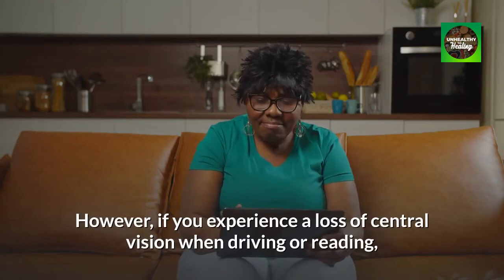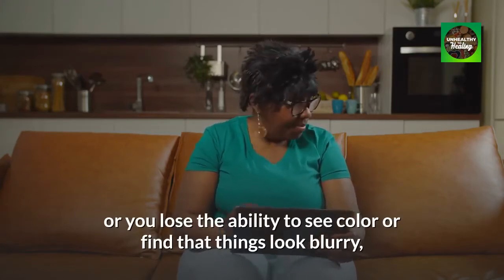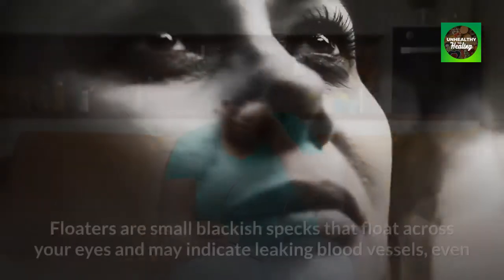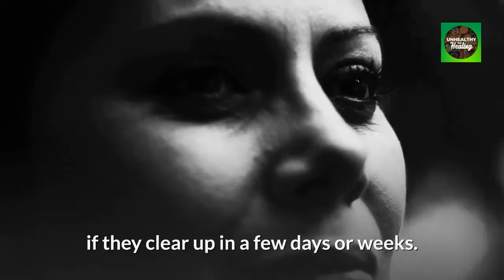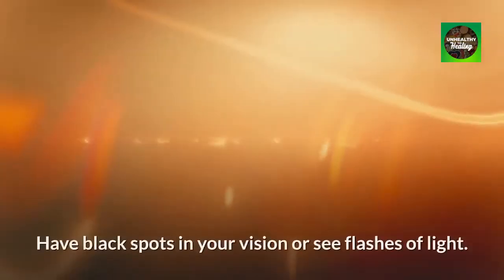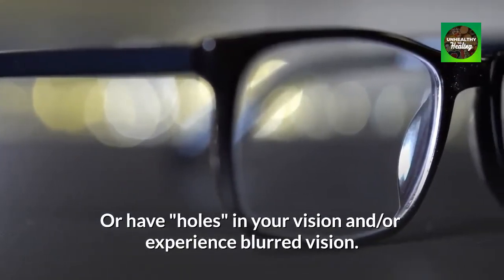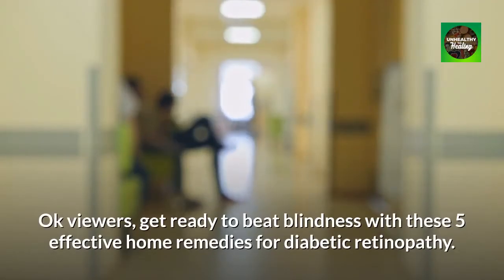However, if you experience a loss of central vision when driving or reading, or you lose the ability to see color, or find that things look blurry, you should check with your ophthalmologist to see if you have diabetic retinopathy. Floaters are small blackish specks that float across your eyes and may indicate leaking blood vessels, even if they clear up in a few days or weeks. Also contact an ophthalmologist for a complete eye examination without delay if you have black spots in your vision, see flashes of light, have holes in your vision, and/or experience blurred vision. Get ready to beat blindness with these five effective home remedies for diabetic retinopathy.